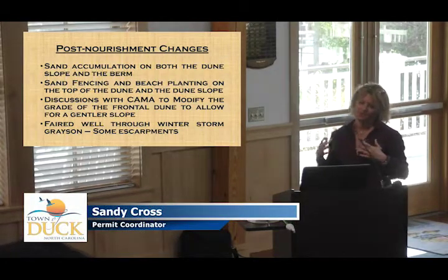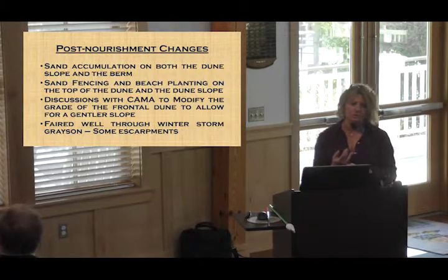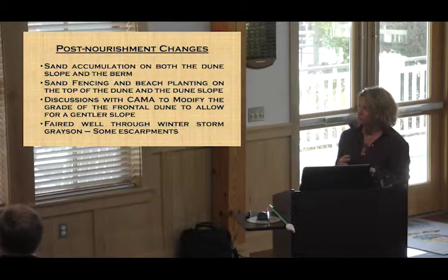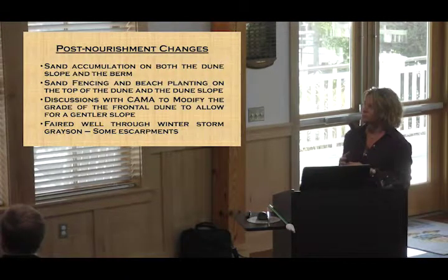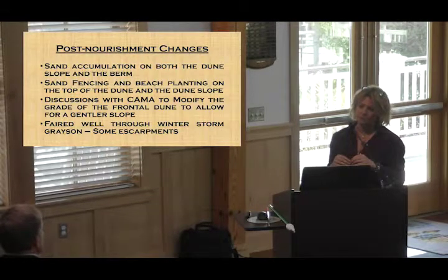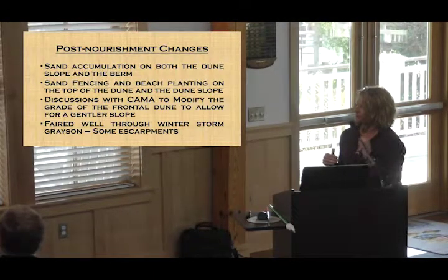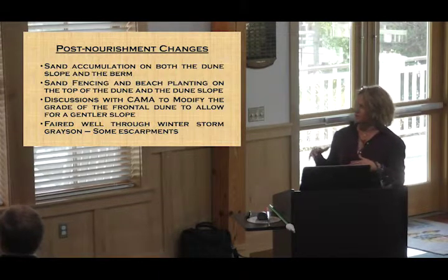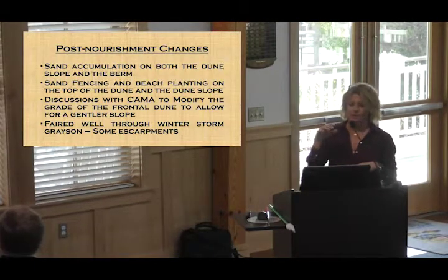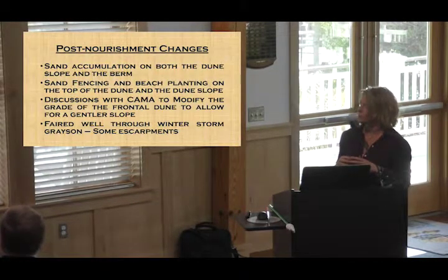What I'm telling you is what I've seen visually. We have seen sand accumulation on both the dune slope and the berm, and I'm going to show you a couple pictures showing that accumulation. We have installed two rows of sand fencing, a row of beach planting on the easternmost side of the eastern sand fencing, and through the volunteer program we're also planting near the middle of the first row of sand fencing — that's been a pretty big success.